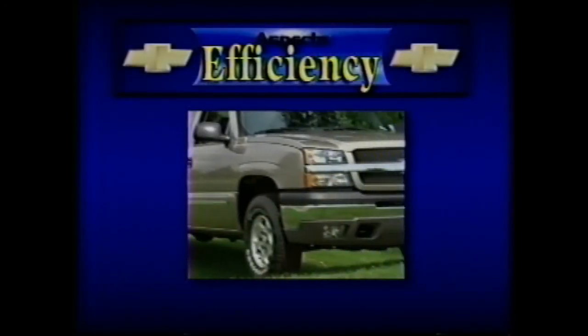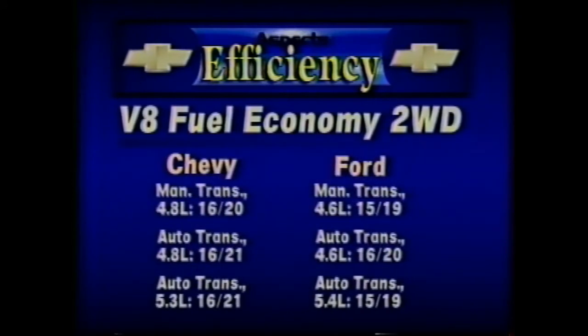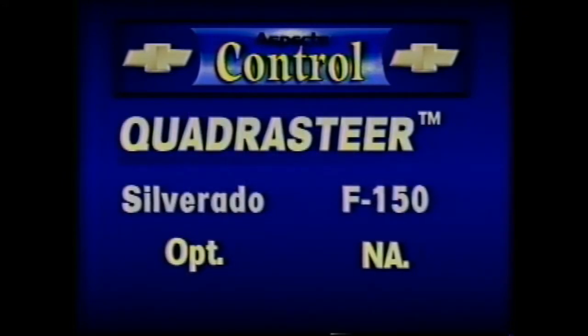Efficiency and power are huge factors in pickups. This chart demonstrates the fuel economy of Silverado two and four-wheel drive models compared with Ford. Note how closely they compare, even though Silverado engines produce more power. Silverado offers the exclusive Quadrasteer system — no comparable system is offered on the F-150.